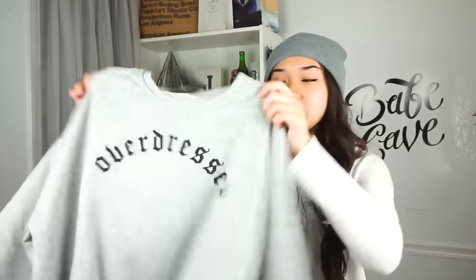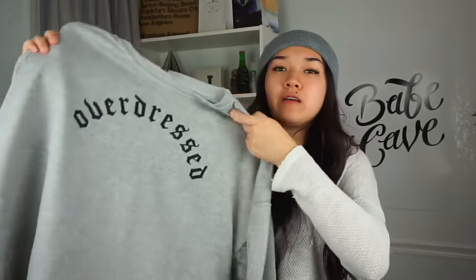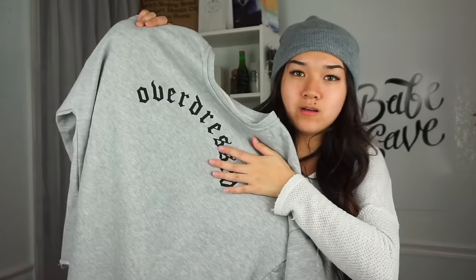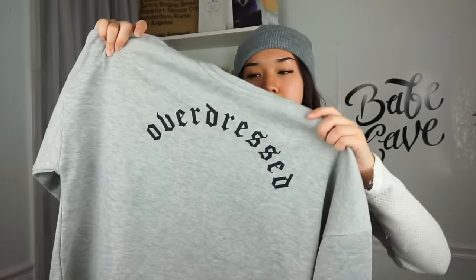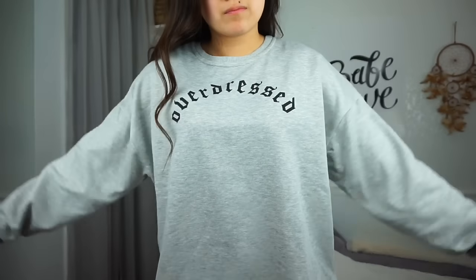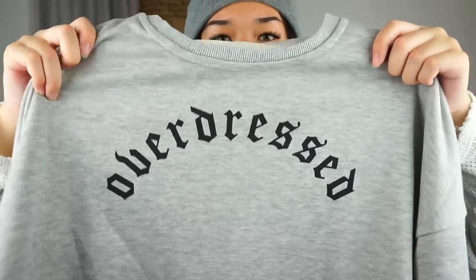The next thing I got is this gray sweatshirt. It just says 'Overdressed' on it in this fancy old font — it kind of looks like the Kanye font. I thought it looks really simple and nice. I'd probably wear this to school on lazy days, and if I wanted I could layer it and make it look low-key cute. It's oversized and I love it.